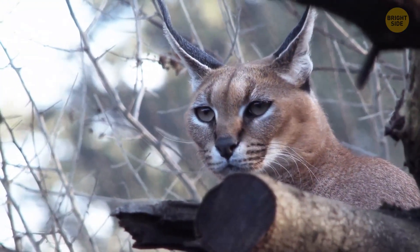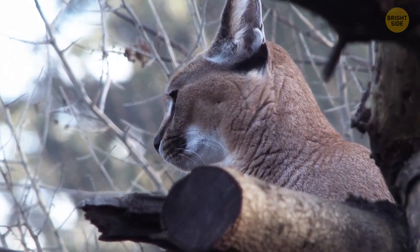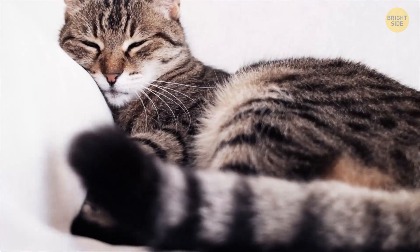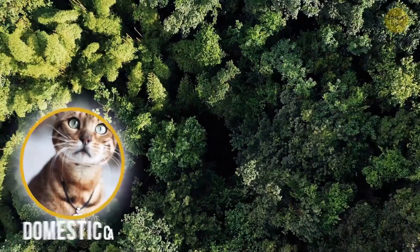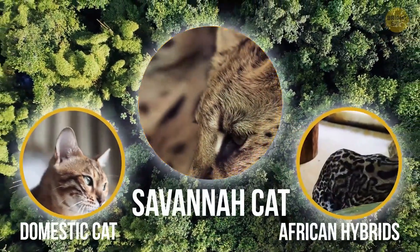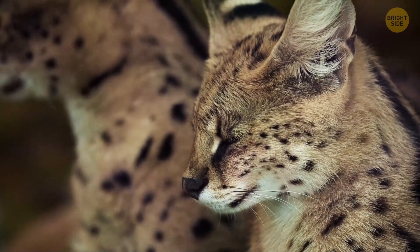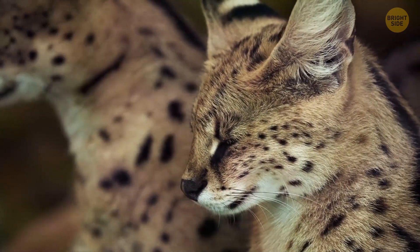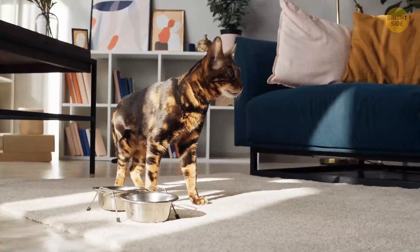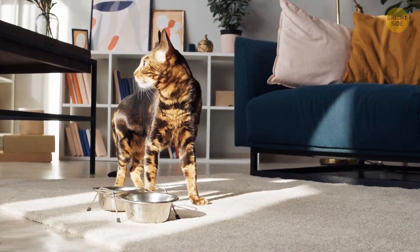Speaking of wild cats, have you ever heard of a savannah cat? Savannah cats are in both categories of house pets and exotic hybrids, since they're a mix of a domestic cat and a wild African serval. We're talking about striking animals, almost as big as a domestic cat. But what gives them their exotic look are their tall bodies, slender forms, and spotted coats. These cats are extremely loyal, intelligent, and loving creatures.